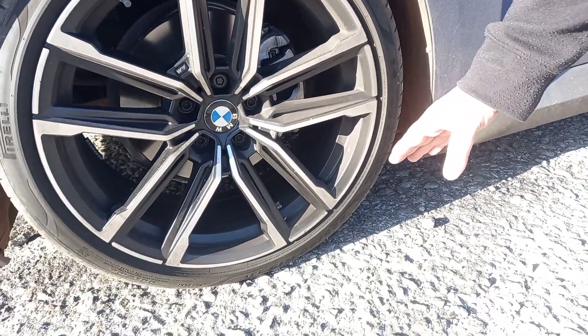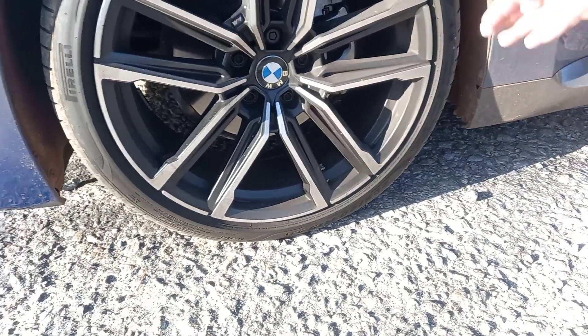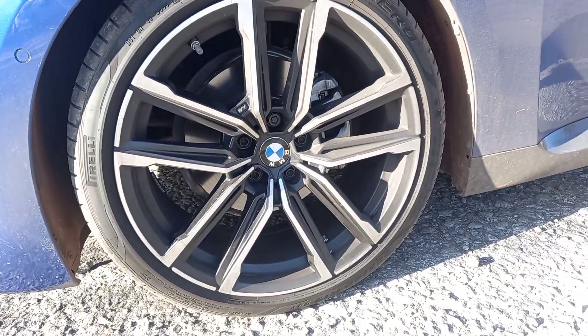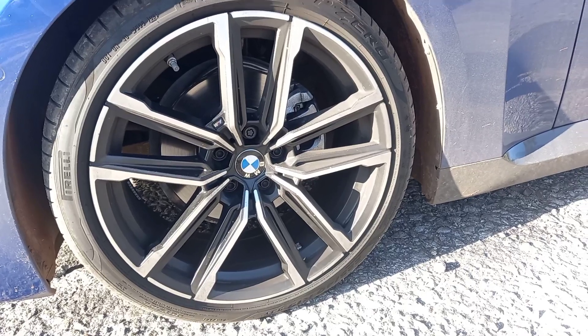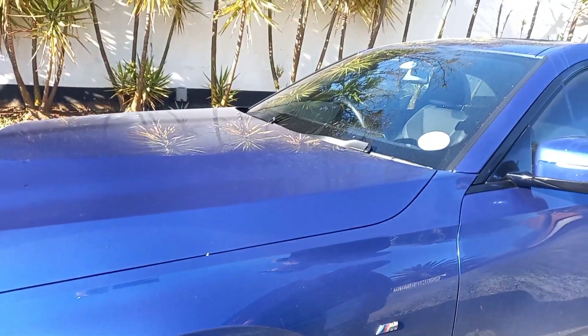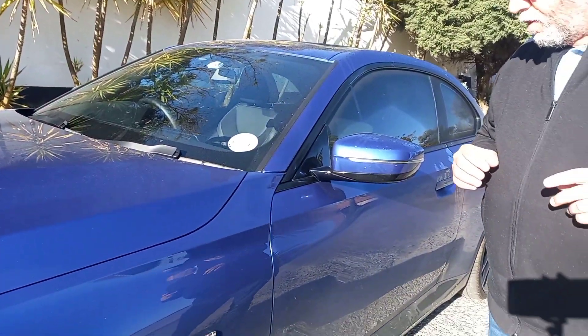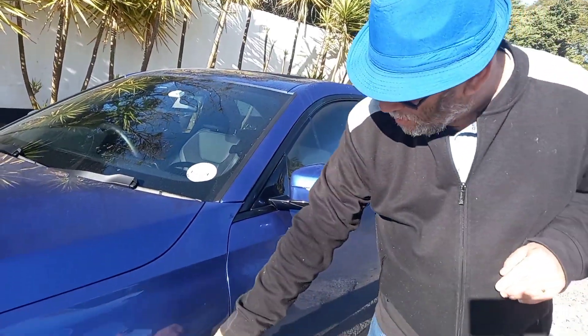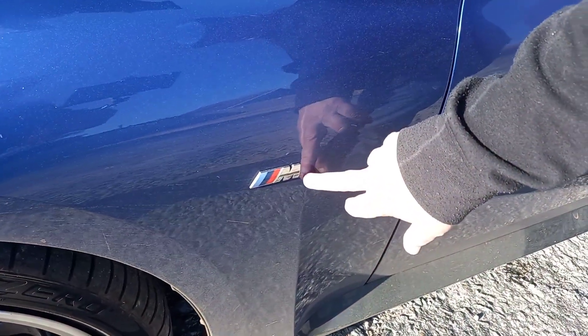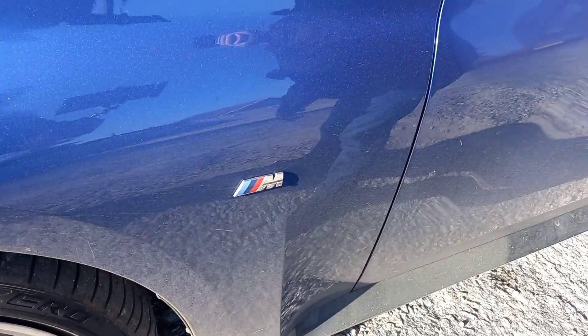They are really low profile. Yet considering the lowness of the profile and everything else, this car was smoother and more comfortable than a lot of its brethren that I've experienced in the recent past. As I mentioned, it has the M-body kit — it's not an M, just the M-kit, M-performance.